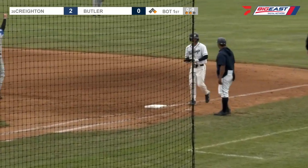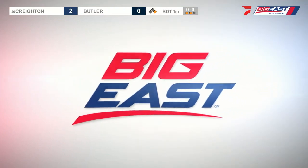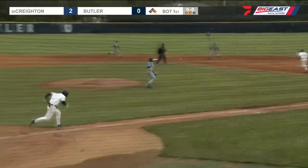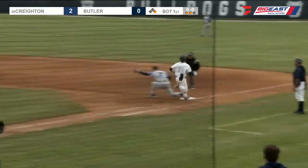A good effort from the team who is fourth in the country in fielding percentage. You see what made Creighton run — they had no errors in their infield, as you pointed out, until Wednesday.